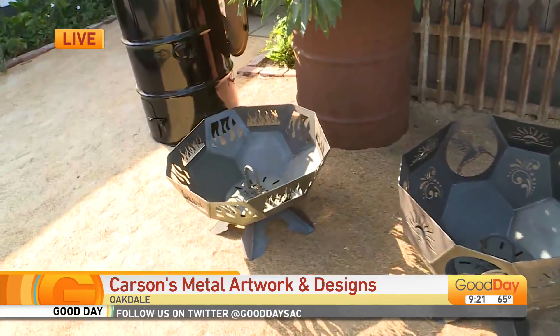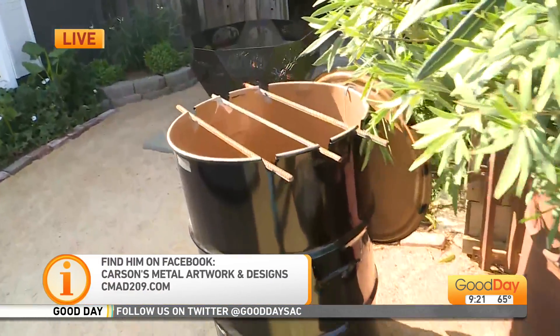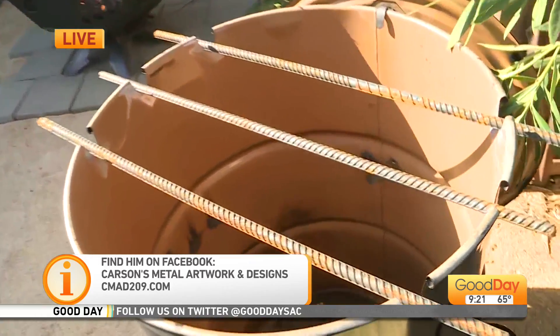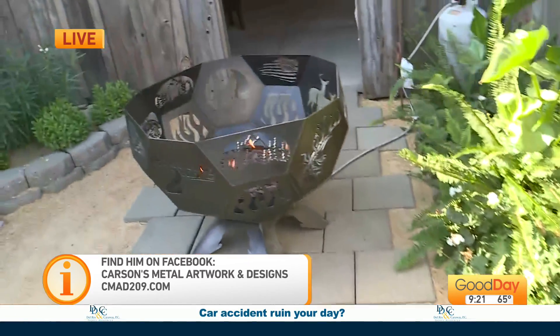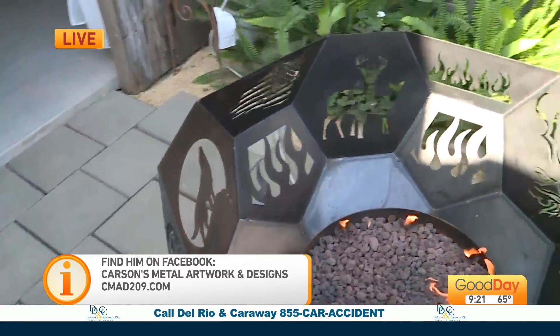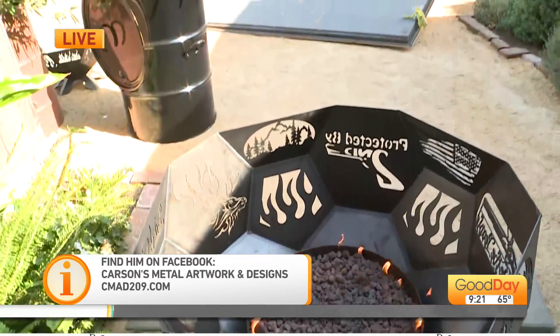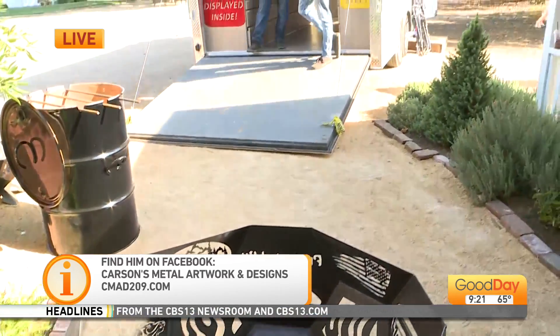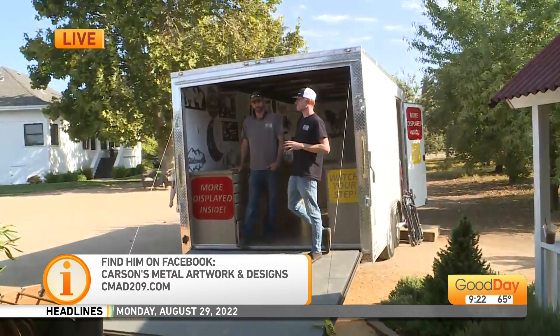So where can people find you? You're on Facebook, right? Yes, we're on Facebook. We do have a webpage set up too — CMAD209.com. And we're going to be at the car and fun event here at White Blossom Ranch September 10th for that car show. And we also have an event coming up in West Point — it's a smaller area, but it's Lumberjack Days, always a fun event to go to.